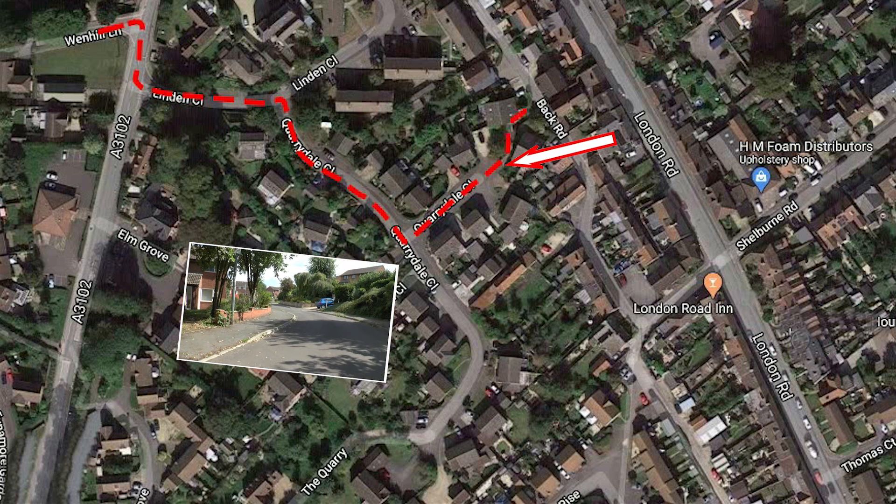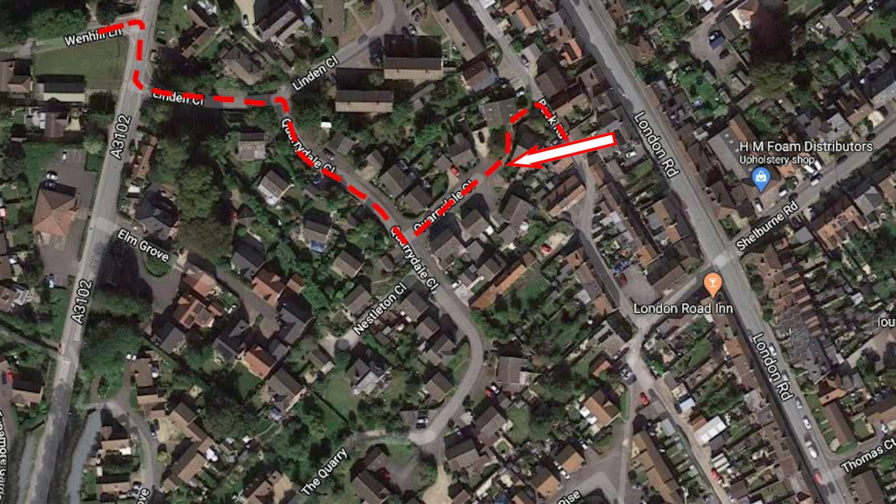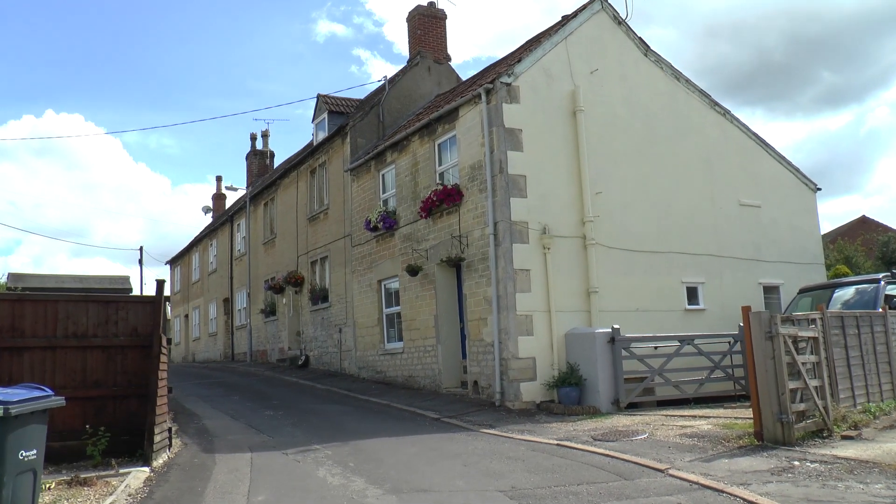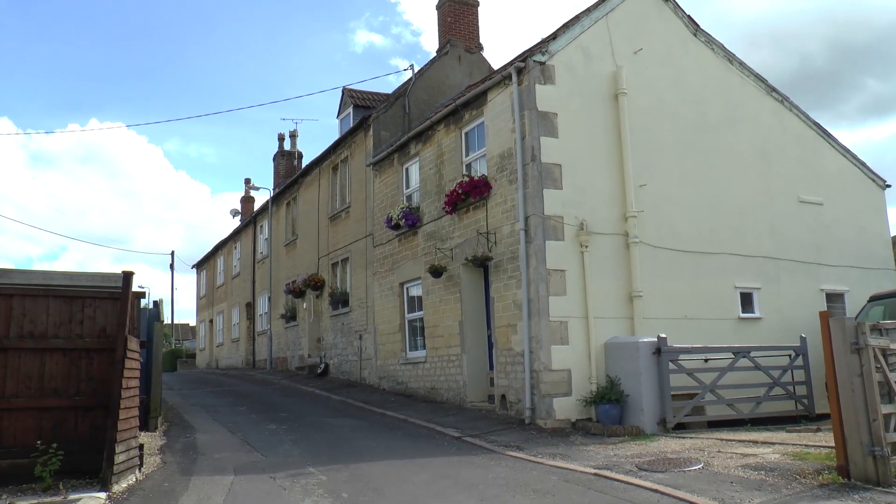You will notice on your left there is a cut through to Back Road. Back Road has some interesting old houses built of calmed stone which came from the quarry behind.